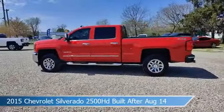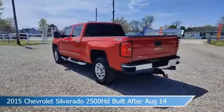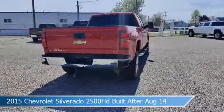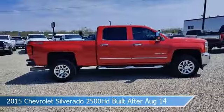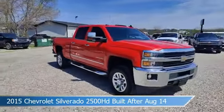Take a look at this 2015 Chevrolet Silverado 2500 HD built after August 14th, equipped with an Allison 1000 6-speed automatic transmission in Victory Red. This car comes with some great features including adjustable pedals, cooled driver seat, alloy wheels, anti-lock brakes, and more.